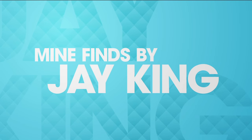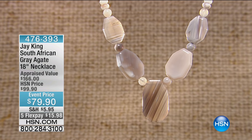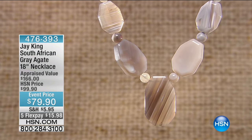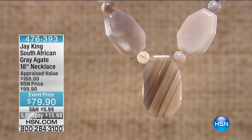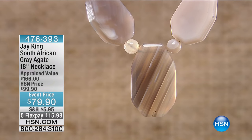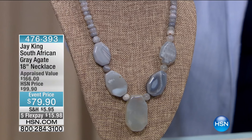You have five flexible payments and we also have a matching bracelet that you put the charms on, which we'll show you a little later. But one other quick item we wanted to share — this is a brand new mine find, and we had to make time to squeeze this in as we move into our 11 o'clock hour. Specialty price right before our show: brand new, $79.90, with five flexible payments of $15.98 to get it home.